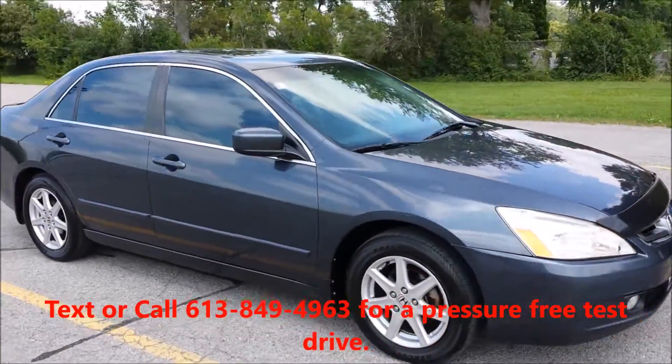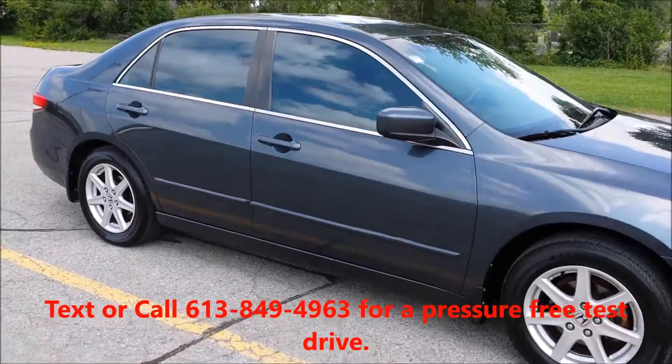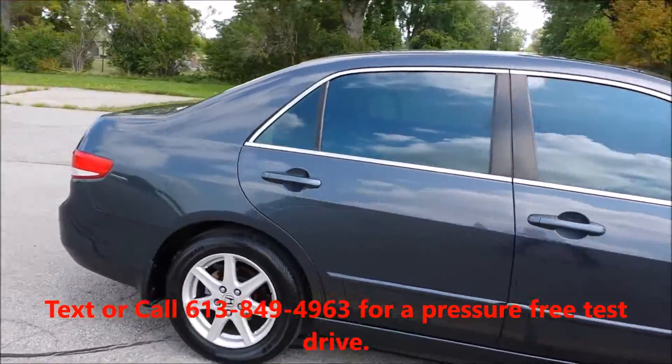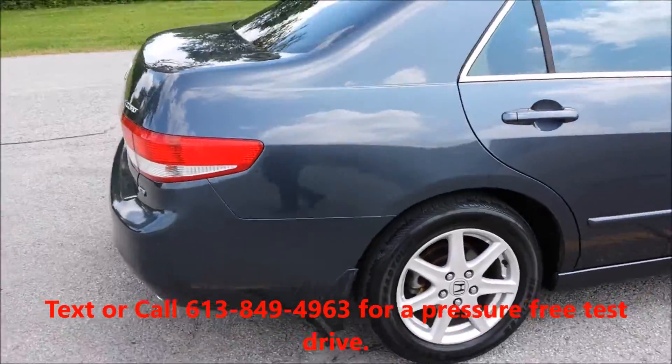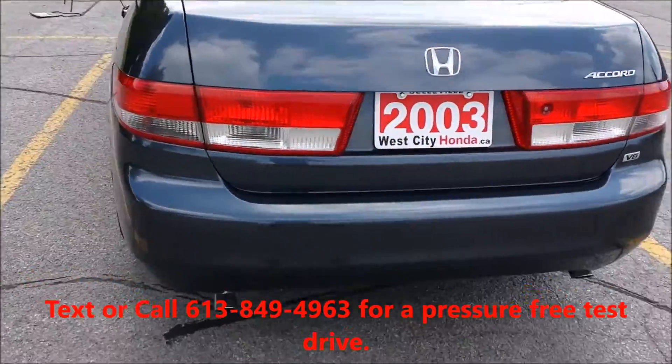Alloy rims, good tread life on the tires, fog lights. This is a V6 model, dual exhaust.